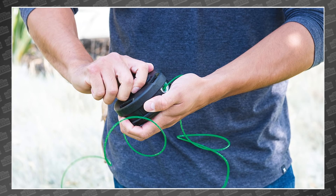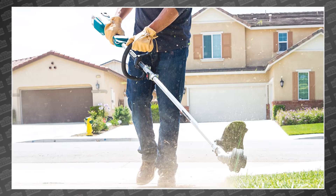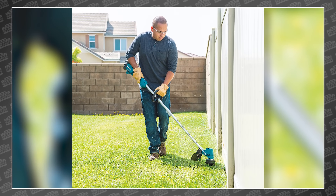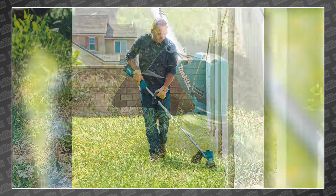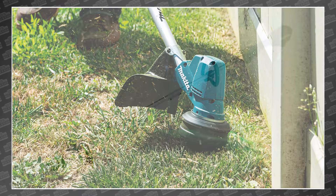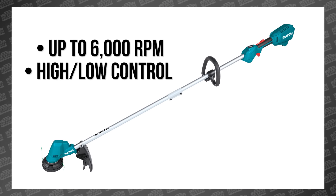Makita has been aggressively pursuing the OPE market for some time now, and this month they've shown up with some really interesting additions. First up, a new 18-volt LXT cordless string trimmer — the XRU23 — which they say will give you up to an hour of run time on one 4 amp hour battery. Its brushless motor delivers up to 6,000 RPM and it's controlled with a high-low button.